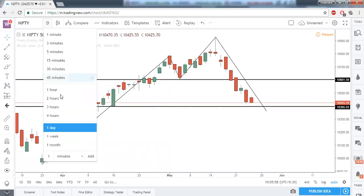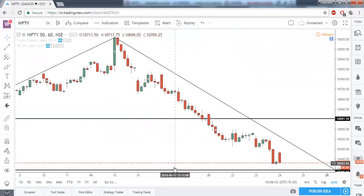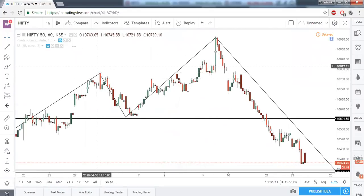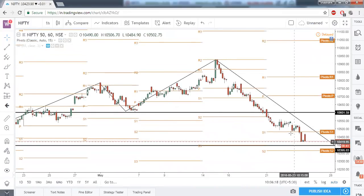Now let's go to the intraday one-hour timeframe and see the position of Nifty there, first enabling pivot points. This S1 of this week acted as a very strong support to Nifty. In yesterday's session itself we had a breakdown of S1, and from there we could see a very good fall of 50 points. The fall below S1 gave us confirmation of the breakdown and a very good bearish rally in Nifty.